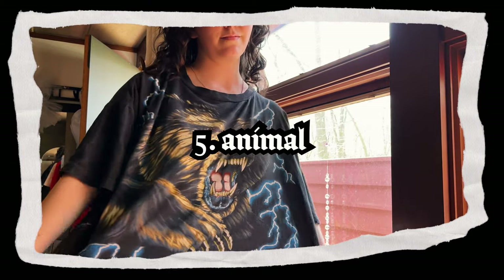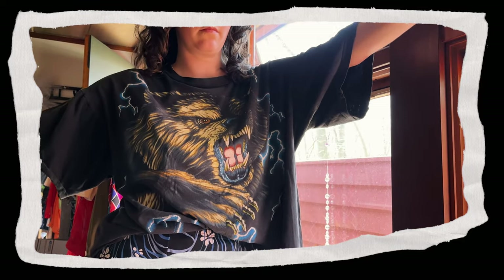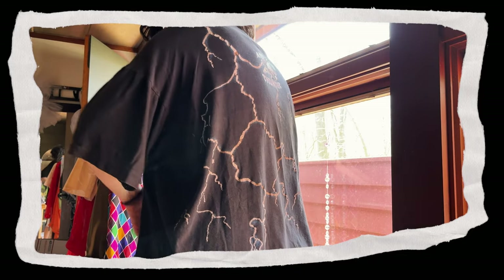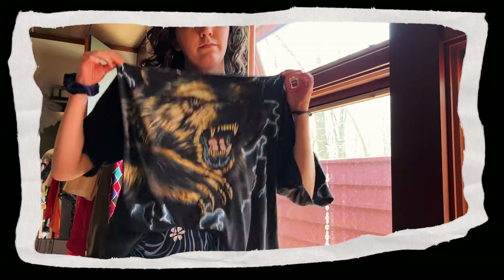To wrap up my t-shirt superlatives, we have our obligatory animal tee. Everyone's got to have at least one animal tee in their collection, and this lightning bear is terrifying in the best way — it even has lightning on the back, it's perfectly oversized and so comfy. Thanks, lightning bear, I love you.